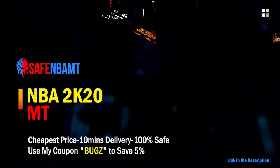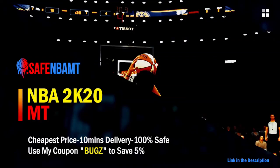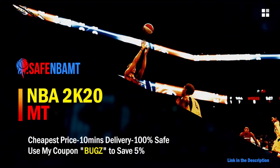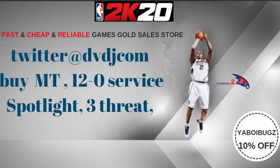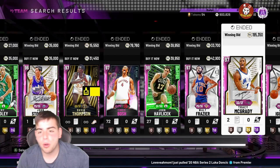What's good guys, if you want cheap, fast, and reliable NBA 2K20 MyTeam coins, head on over to nbasafe.com and use code BUGS for 5% off at checkout. Also, if you want cheap, fast, and reliable MT and you want to get those spotlight challenges done, hit up my new sponsor DVDJ and use code BUGS for 10% off at checkout.